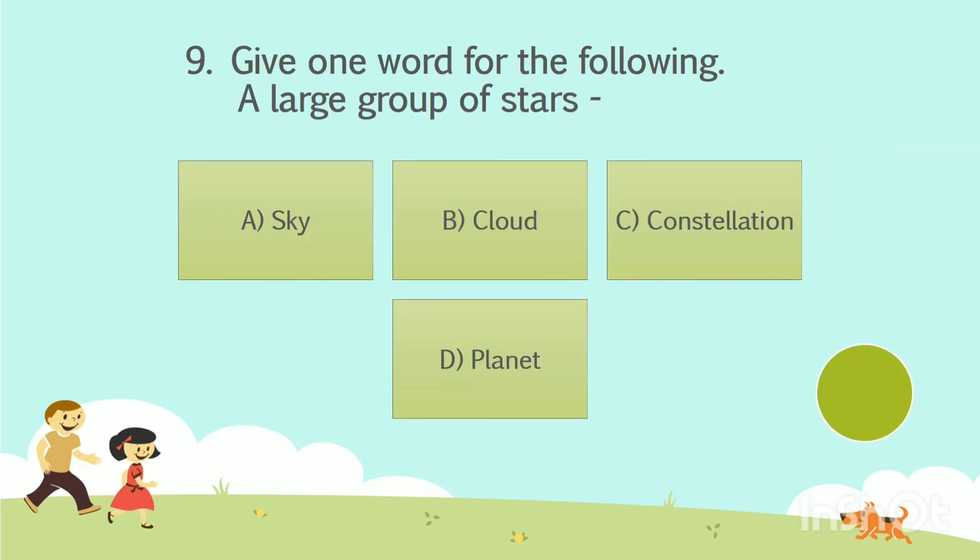Question number 9. Give one word for the following: a large group of stars. Option A: Sky. Option B: Cloud. Option C: Constellation. Option D: Planet. The answer is Option C — Constellation.